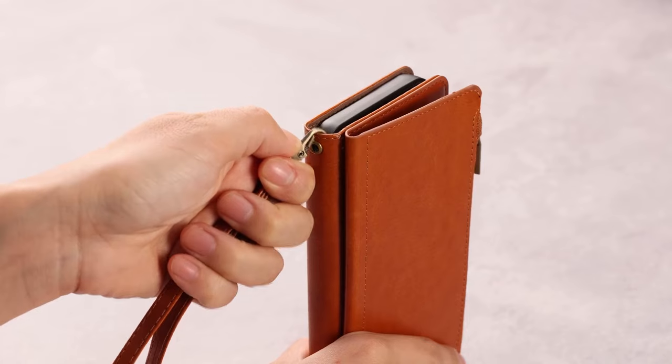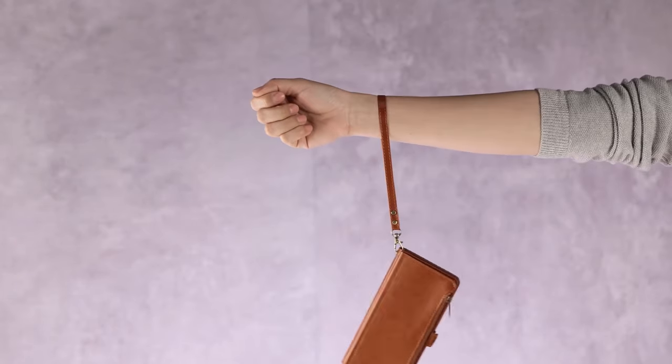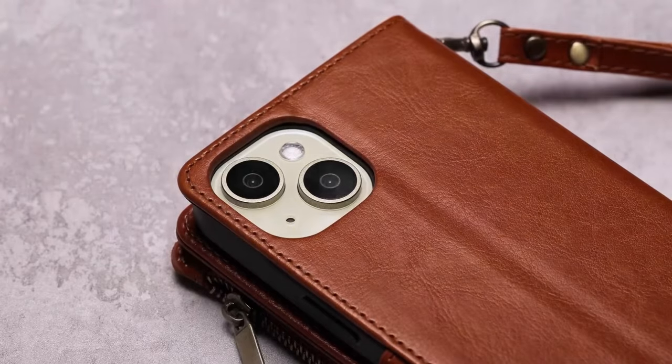So guys, this was the video about the best iPhone 16 Pro Max wallet cases. All the links are given in the description — do check them out. Thank you.